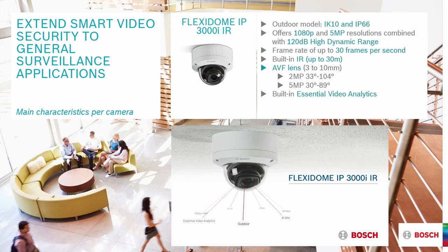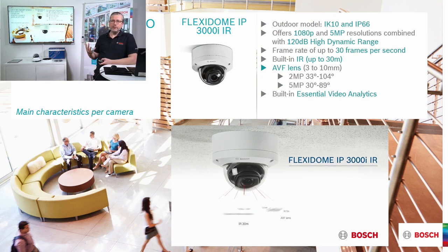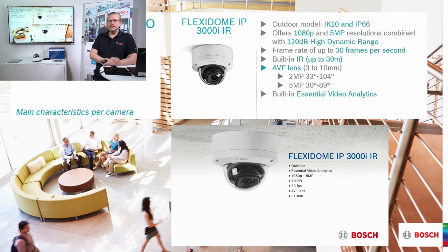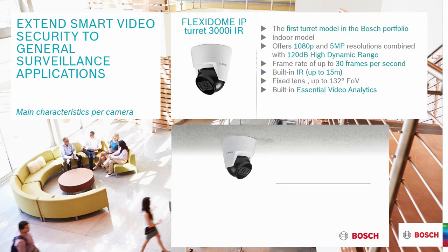The next family member is the Flexidome IP 3000i infrared — the most used product in this range. It is very popular, used in several different environments, both indoors and outdoors as a fully outdoor unit. It has the same resolution and HDR values but features an AVF lens. Different versions come in 2 megapixel and 5 megapixel with different viewing angles, and it has built-in essential analytics.